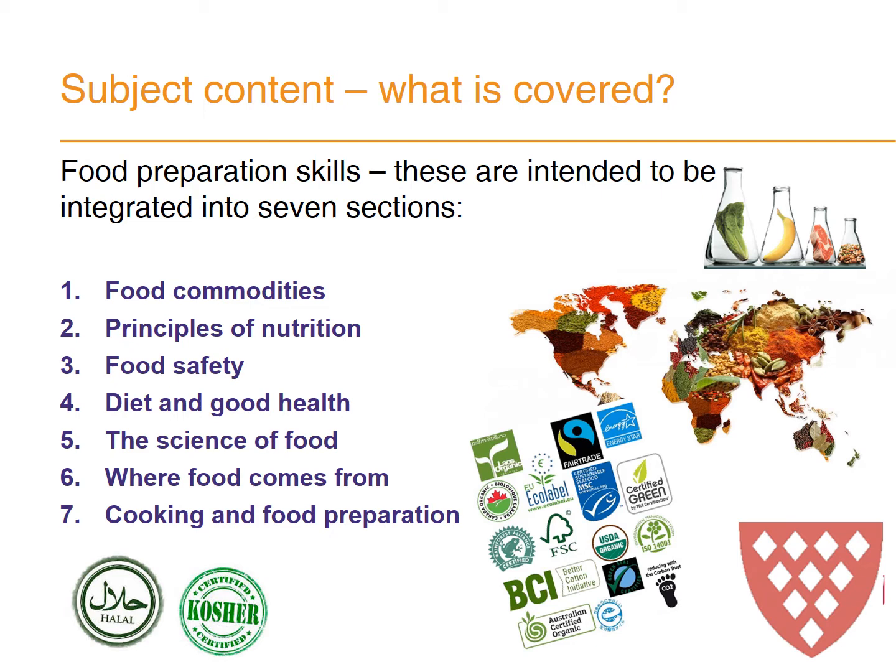So why choose Food Preparation and Nutrition? This GCSE will equip students with skills for life. It's a practical subject and so will help develop kinesthetic skills. It's a very successful and enjoyable course that we offer.